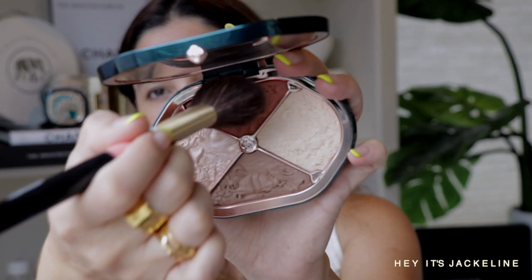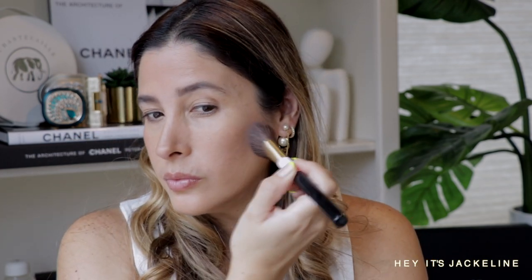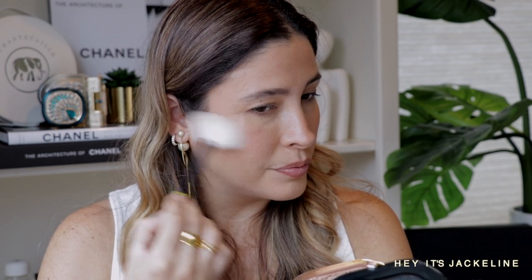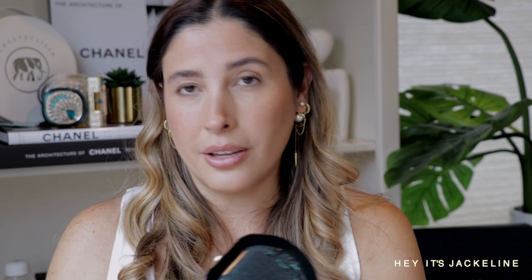Going in for the blush, and next we have the highlighter. Look how soft and ethereal it is — it's not harsh, not too beaming, just delicate.